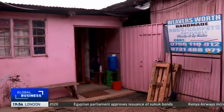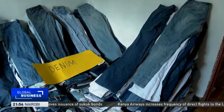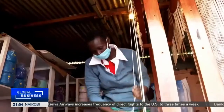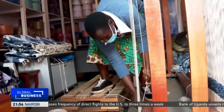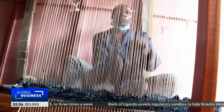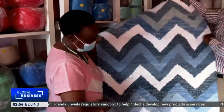Africa Collect Textile then delivers the sorted denim to Weaversworth. Founder of the organization, Rose Mwathi, has hired several women weavers to support the growing project. As a pioneer collaborator with Africa Collect Textile, every good product is critical to cement a positive local market response.